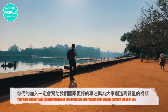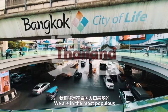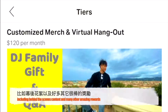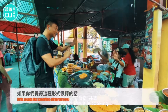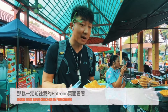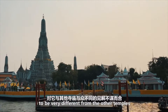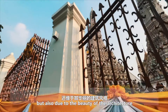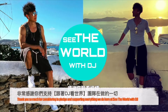That support will certainly help our team to focus on creating high quality content for all of you. In return, you will unlock many different special benefits including behind-the-scenes content and many other amazing rewards. If this sounds like something of interest to you, please make sure to check out my Patreon page by clicking on the link appearing on screen right now. I'll also include the link in the description box below. Thank you so much for considering to pledge and supporting everything we do here at See The World With DJ.